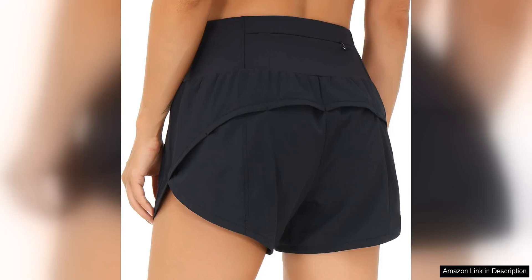The Gym People Women's High Waisted Running Shorts are a must-have for any active woman looking for comfort and style during their workouts. These shorts are a game-changer in terms of both performance and aesthetics.